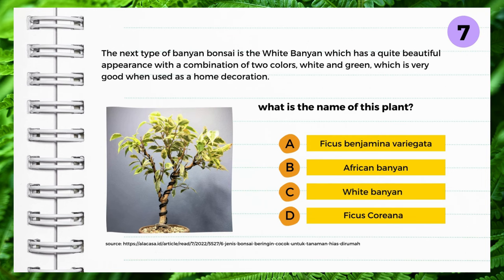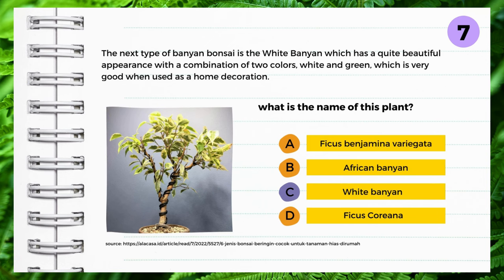The next type of banyan bonsai is the white banyan, which has a quite beautiful appearance with a combination of two colors — white and green — which is very good when used as home decoration. What is the name of this plant? A: Ficus benjamina variegata, B: African banyan, C: White banyan, D: Ficus corianna. Yes — White banyan.